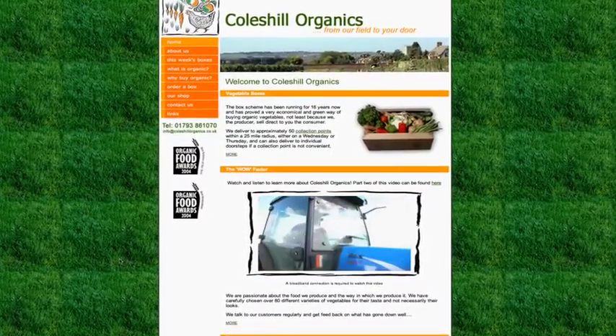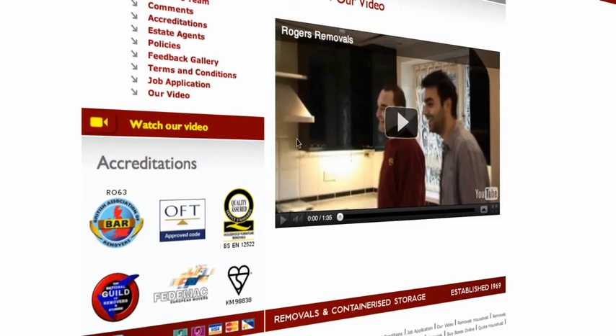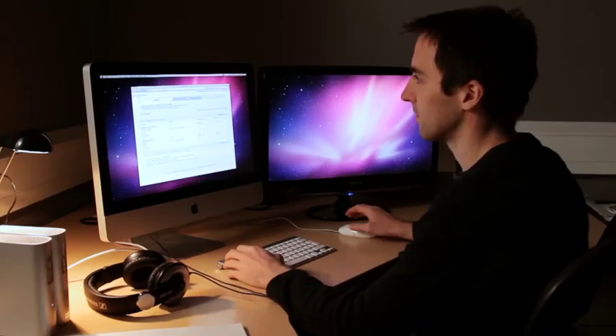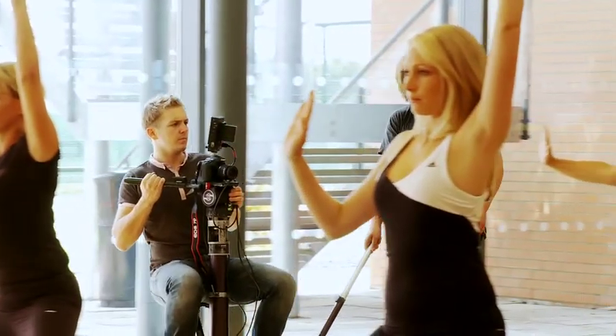Every business needs video on their website. Video is the new, cheap way to promote yourself online and to drive traffic to your website. Here at Spectavitz, we're video marketing experts. We really do understand how to use video to its full potential and help promote your business online.